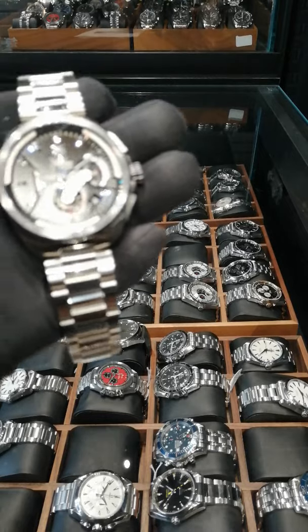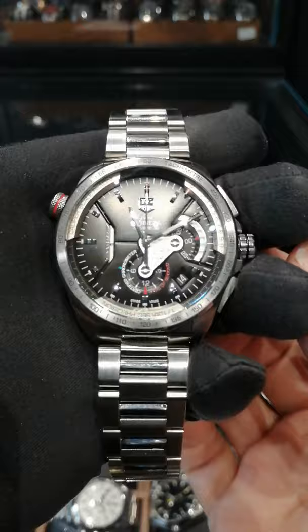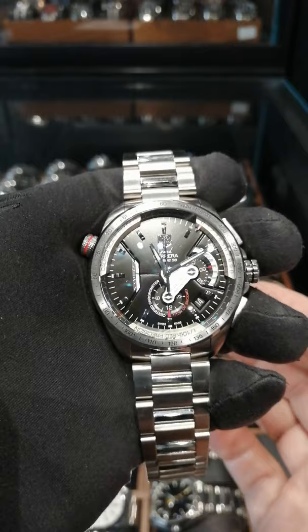We're here with the deal of the week at SwissWatchExpo, SwissWatchExpo.com. This week it is the Tag Heuer Gran Carrera Caliber 36 RS automatic watch. This was launched at the Basel Fair in 2008 as a much higher level premium line for Tag Heuer.